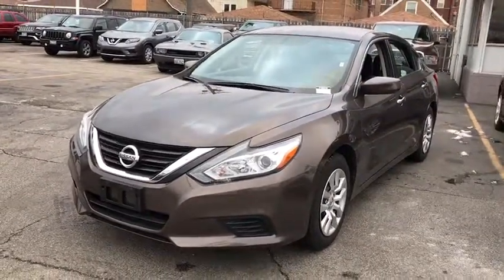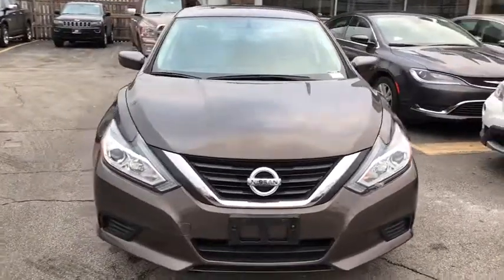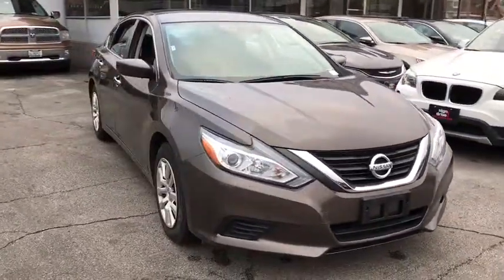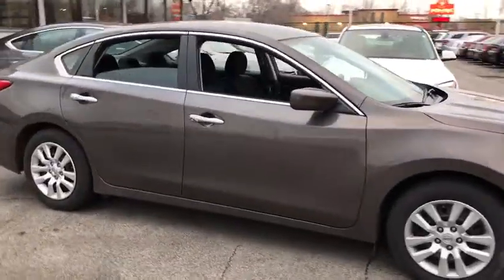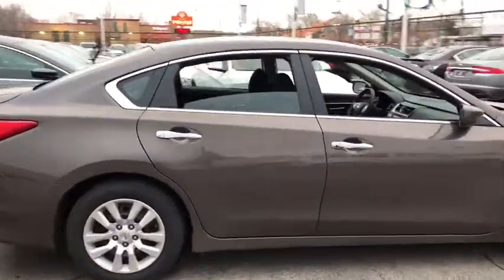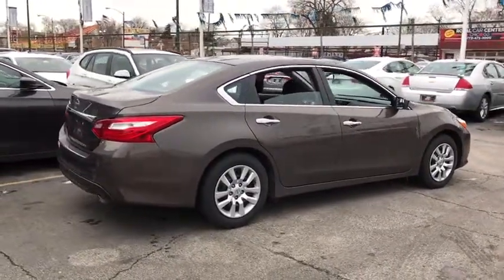The 2016 Nissan Altima. The Nissan Altima offers advanced features to make life easier, and most of the features come standard. Combine that with the powerful engine, six standard airbags, and over 5,000 quality and performance tests, and you'll see the Nissan Altima is made to drive.